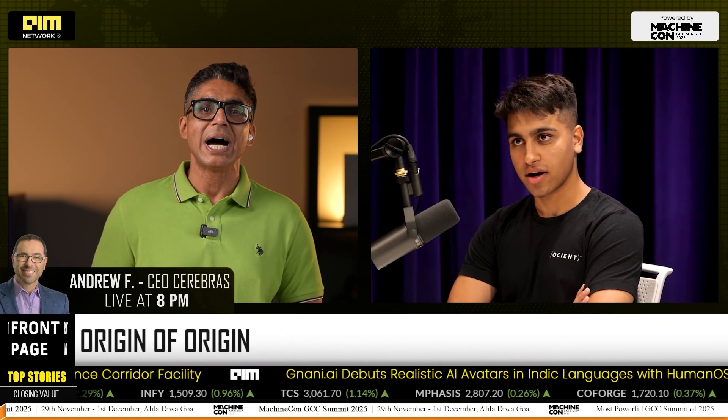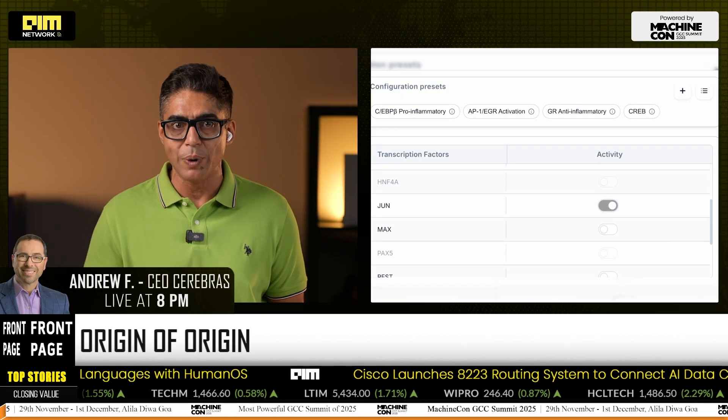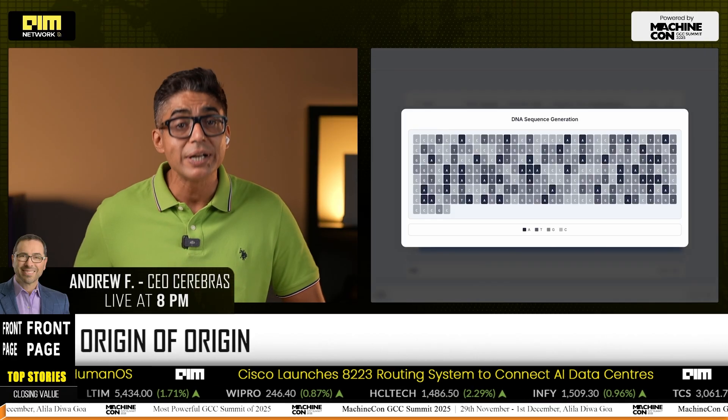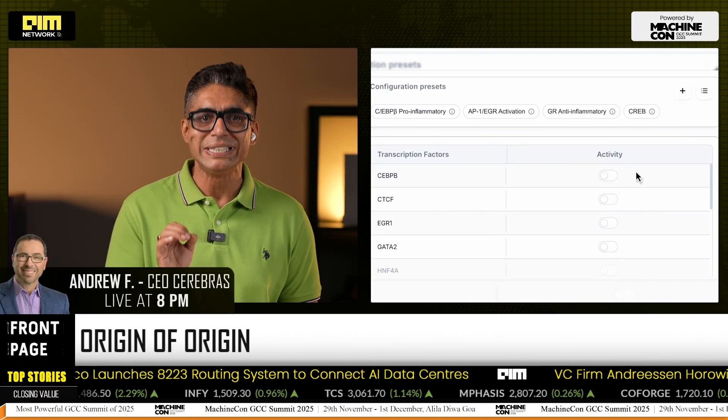Origin was founded in early 2025 by Malhar Bide, a student researcher at IIT Madras, and Yash Rathor, an AI engineer and researcher from UIUC, with a bold mission to build AI models that give scientists programmable control over gene expression. The idea was born at the intersection of frontier AI and synthetic biology, where most existing DNA models could either predict or generate sequences, but not do both. Malhar and Yash set out to break this barrier, and their vision — simple yet transformative — became Axis, the world's first multifunctional model that unifies DNA sequence generation and functional prediction.